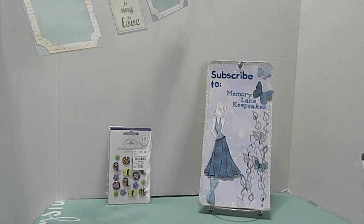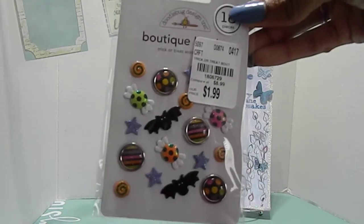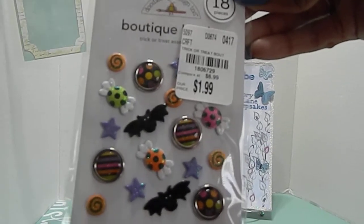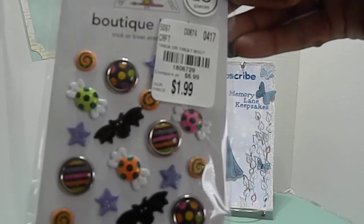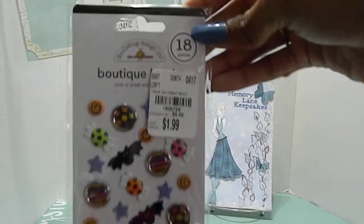The next pack I found was also by Doodabug Designs Incorporated. These are a Trick or Treat set. I know some people aren't really into Halloween, but I got them because I'm going to participate in some of the different Halloween challenges coming up here on YouTube. These were just too cute to pass up. The number for these is 1806729 and they were also priced at $1.99.